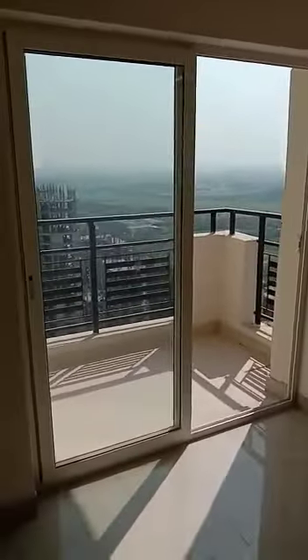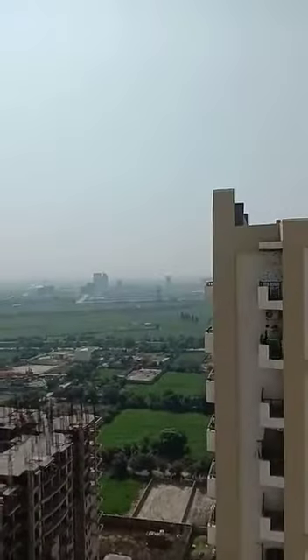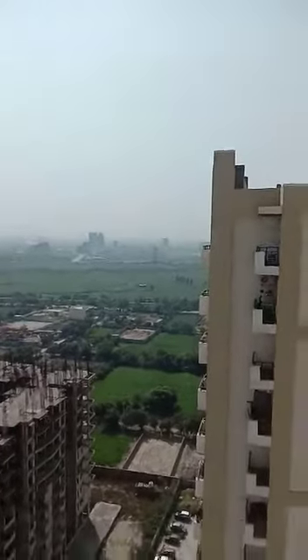This is the wardrobe space. And this is the balcony. And this is the sector 150.